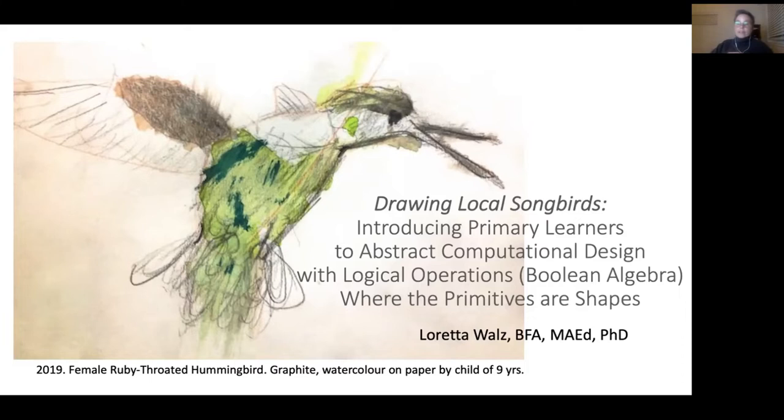This presentation is based on a fairly large research project with 78 students, using pre and post testing, standardized. My research question was: if children learn to logically draw, would it improve their drawing, their expression, and aspects like visual-spatial perception and spatial reasoning — skills considered favorable for children to be learning right now. I had a hunch that it would, so I started this program and then researched it.